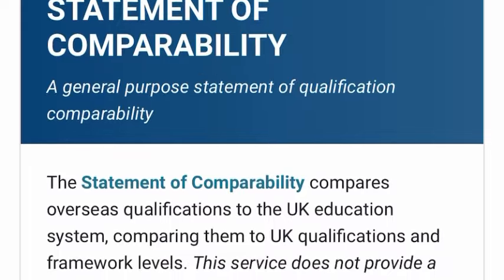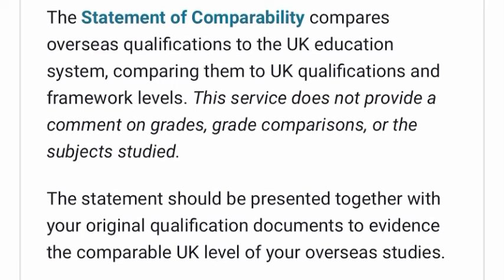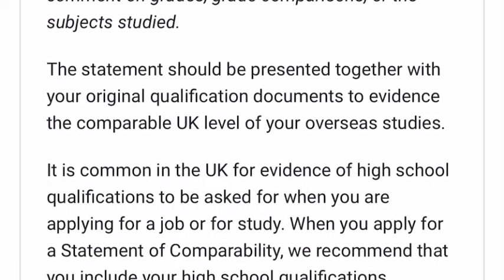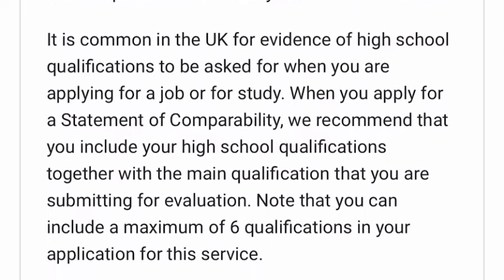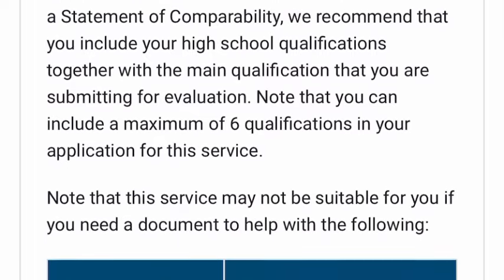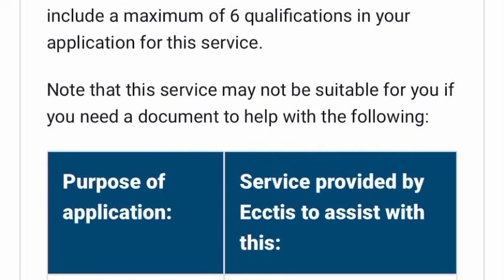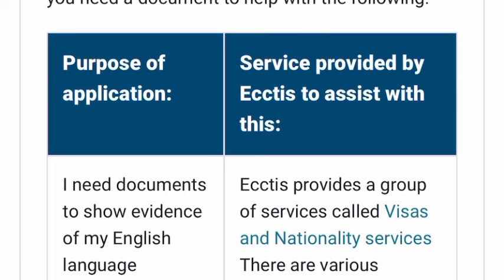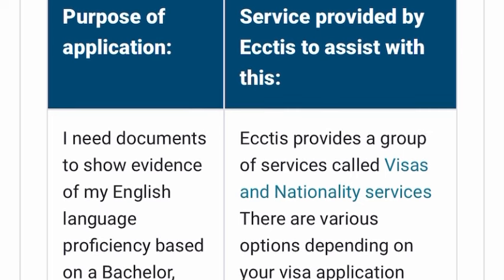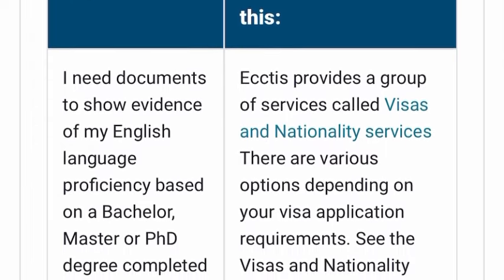The certificate is also called a statement of comparability. The statement of comparability compares overseas qualifications to the UK education system. The statement should be presented together with your original qualification document — so when you present your statement of comparability you still have to present your original degree certificate. You can also include a maximum of six qualifications while applying, such as your bachelor's degree, secondary school education, master's degree, or PhD.